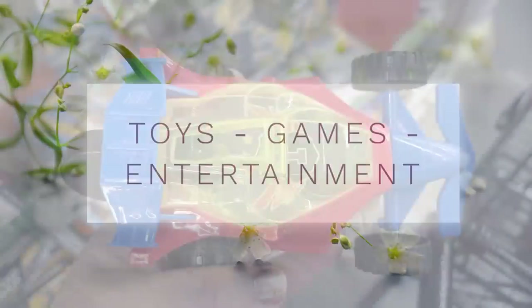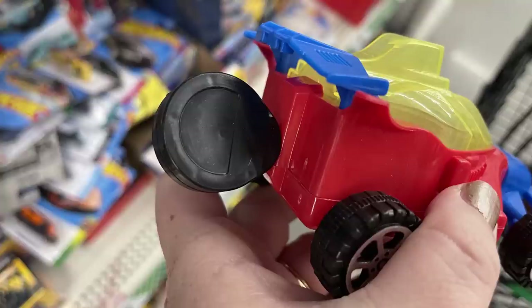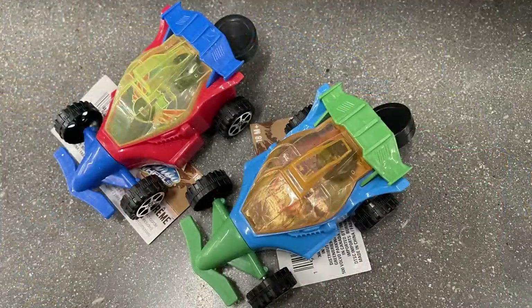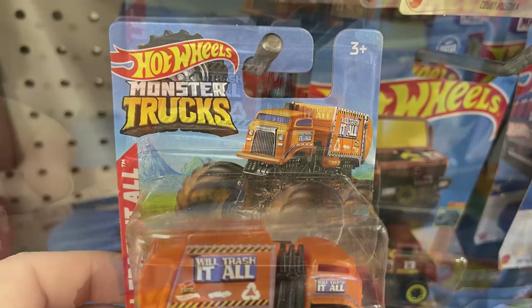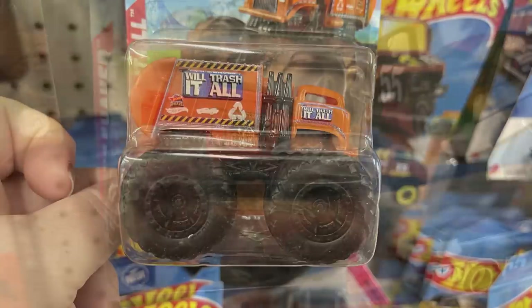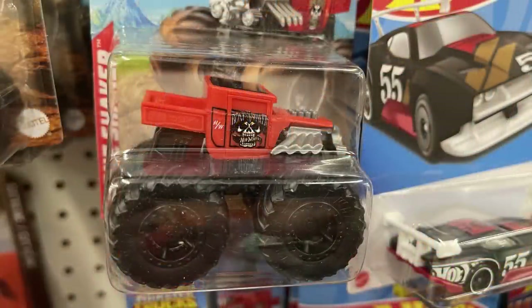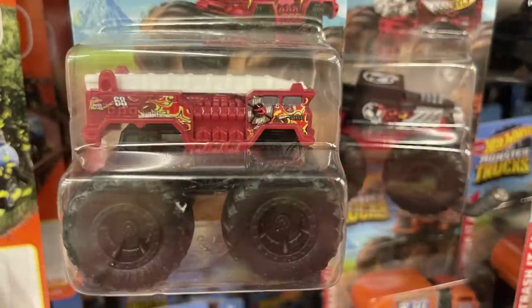In toys, games, and entertainment, they have pull-back cars — you pull the cord out of the back and it makes the car run, in two different colors. There are also lots of new Hot Wheels monster trucks: Will Trashed It All, Bone Shaker, a little school bus, and one that looks like a fire truck.